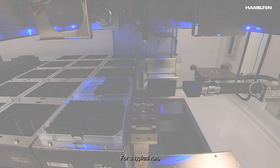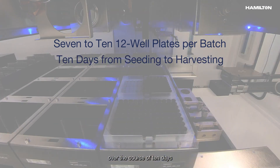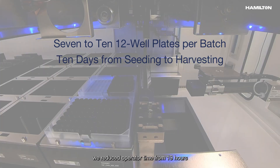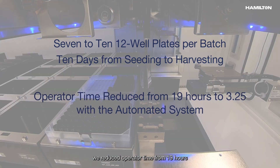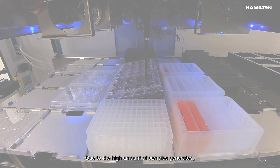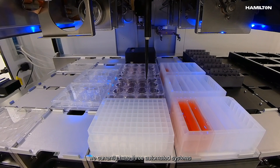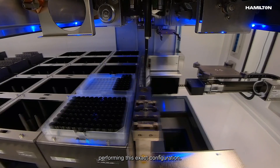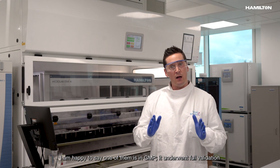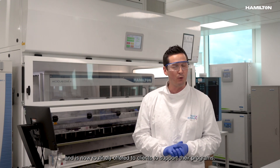For a typical run — usually 7 to 10 twelve-well plates per batch — the 10-day process from seeding to harvesting reduced operator time from 19 hours to just 3 and a quarter hours with the automated system. Due to the high volume of samples generated, we currently have three automated systems performing this exact configuration, and I'm happy to say that one of them is in GMP. It underwent full validation and is now routinely offered to clients to support their programmes.